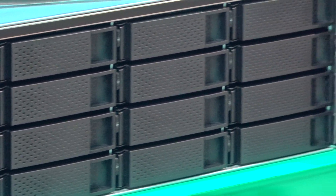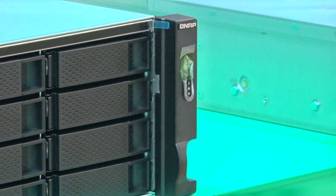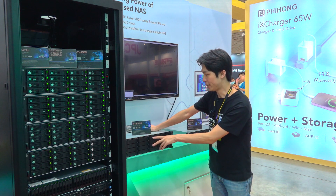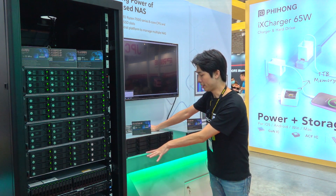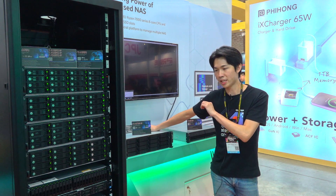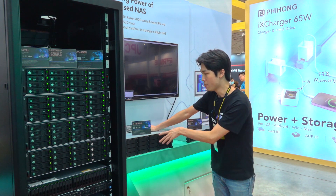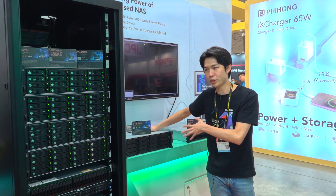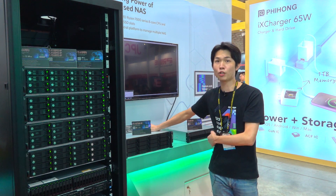All of these models support three PCIe Gen4 expansion slots. And notably, the 12-bay and 6-bay models don't have all-flash configurations, but they do have two onboard PCIe Gen5 M.2 slots for storage acceleration. Thank you for your attention.